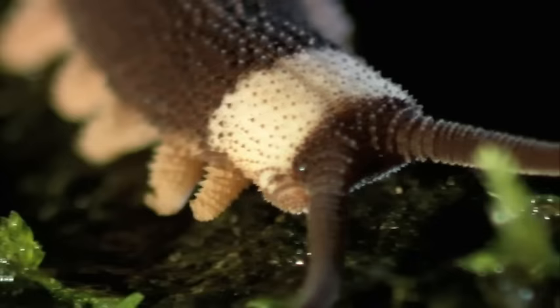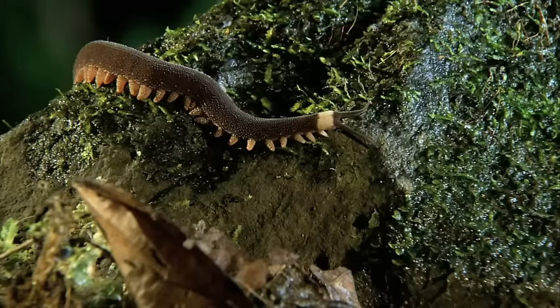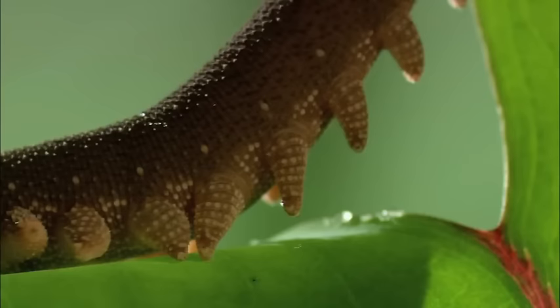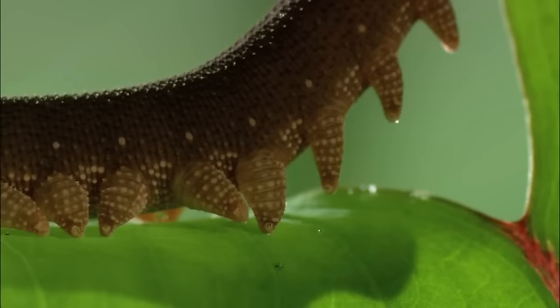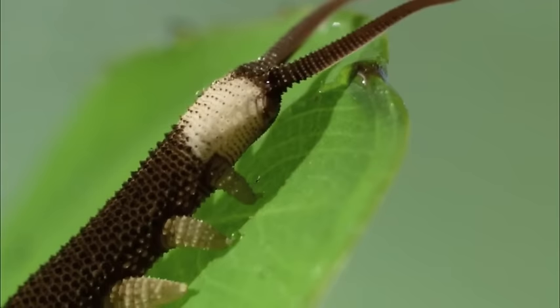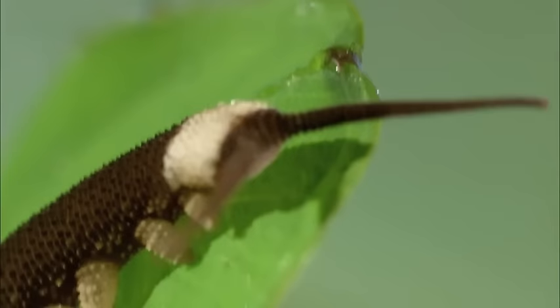It looks harmless enough, but the only soft thing about the velvet worm is its name. They're voracious predators. Velvet worms can grow up to four inches and can capture animals right up to their own size, putting a very large number of different creatures on their menu. With a top speed of less than two inches per second, it's not able to chase down a meal.